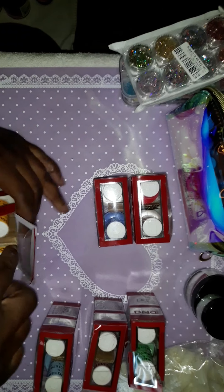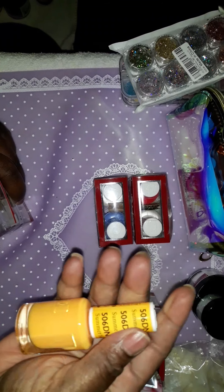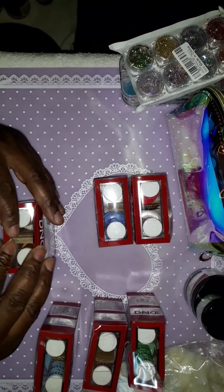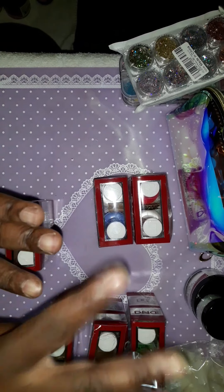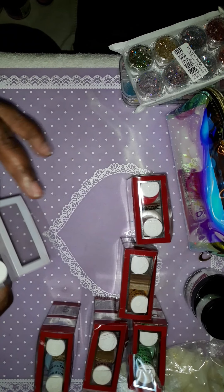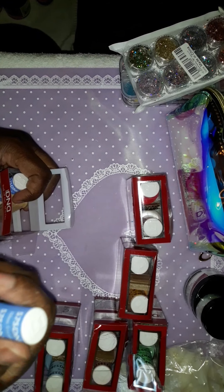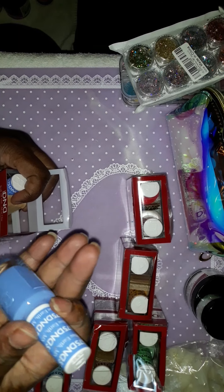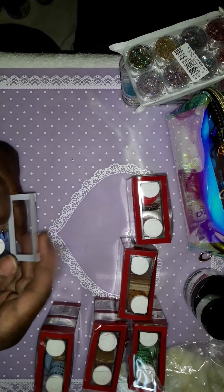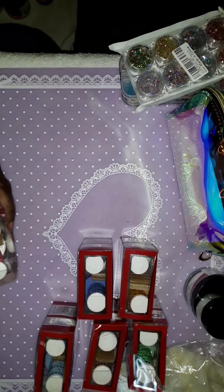This one is called Summer Sun — real pretty color. I ordered the little nail rings that you can paint the polishes on so I can show you the actual colors. This one is called Blue Earth ND, and this color I used yesterday on my niece's hand and I like how the polish laid out on the nails.